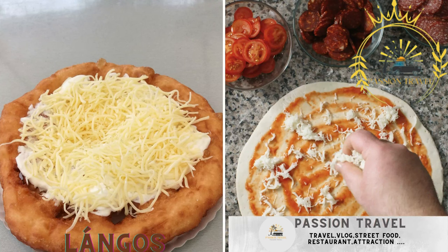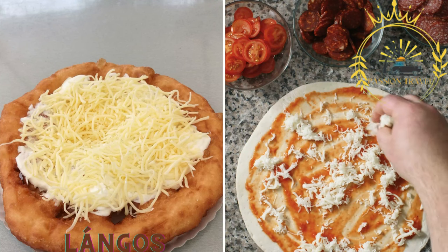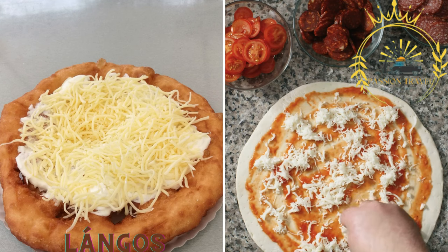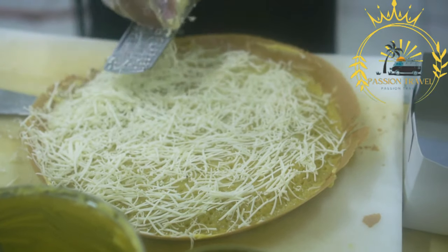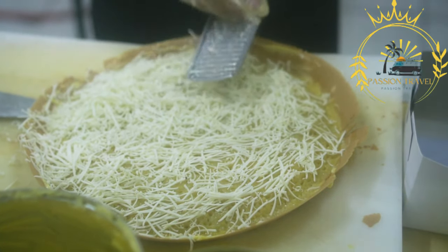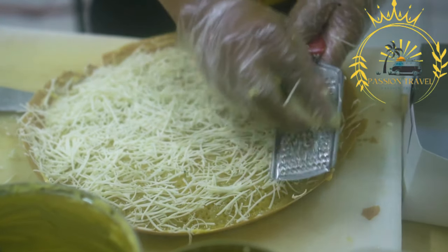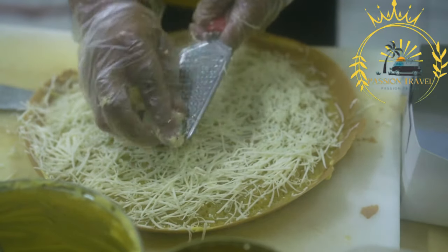Langoes is a deep-fried dough topped with garlic oil or sour cream, grated cheese, and various toppings like ham, bacon, or vegetables. Langoes is a beloved Hungarian street food that has become a staple in the country's culinary scene. It is a deep-fried flatbread made from a simple dough and is typically served with various toppings.